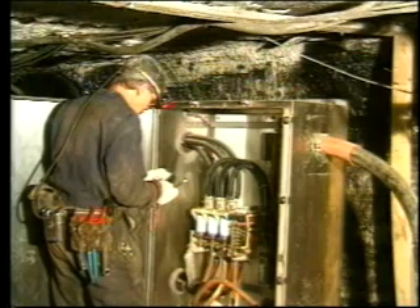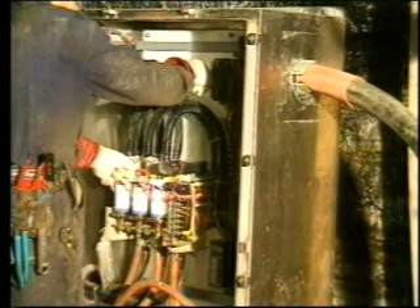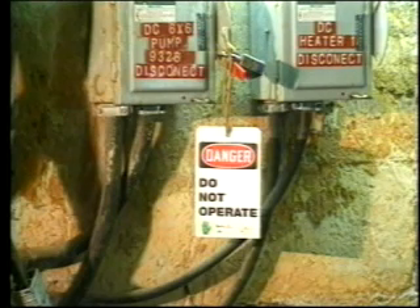Now let's look at some electrical safety requirements specified by the Federal Mine Safety and Health Administration. No electrical work shall be performed except by a qualified person. Disconnecting devices shall be locked and tagged out. All electrical equipment shall be examined, tested, properly maintained, and results recorded as required. When a potentially dangerous condition is found on electric equipment, it shall be removed from service until it is repaired. Circuit breaking devices or proper fuses shall be installed to protect against short circuit and overloads. All power circuits and electrical equipment shall be de-energized before work is performed, except for troubleshooting or testing.